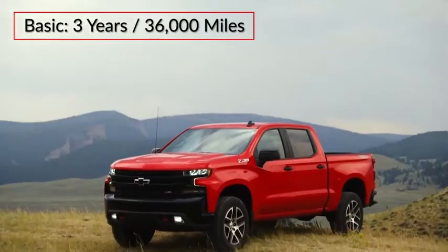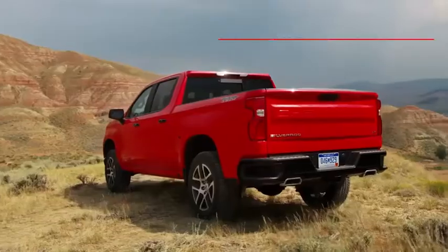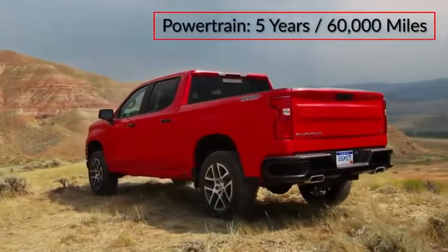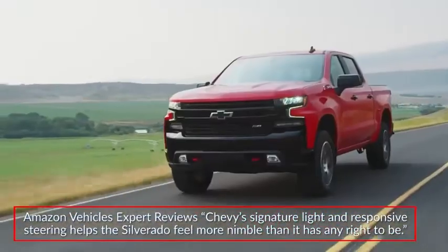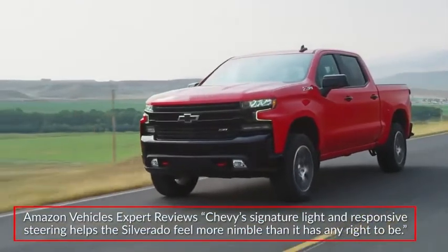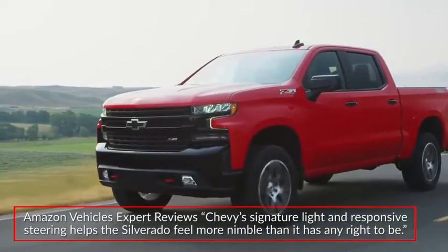The Silverado 1500 is backed by a three-year 36,000-mile basic warranty and a five-year 60,000-mile powertrain warranty. Amazon Vehicles expert reviews stated Chevy's signature light and responsive steering helps the Silverado feel more nimble than it has any right to be.